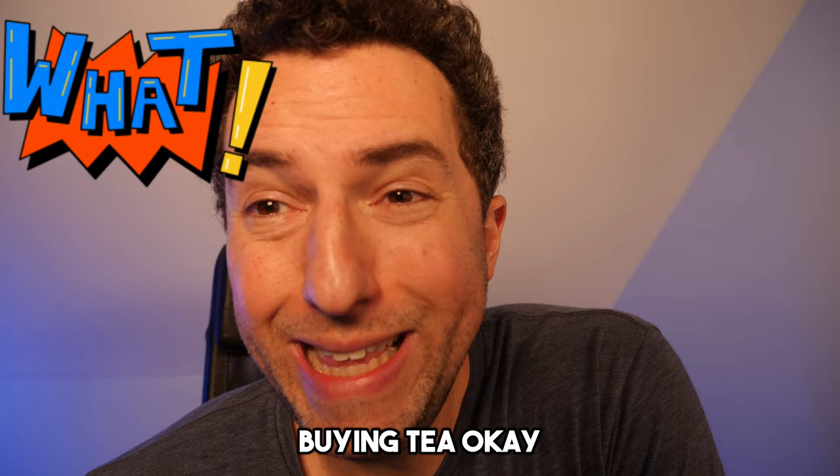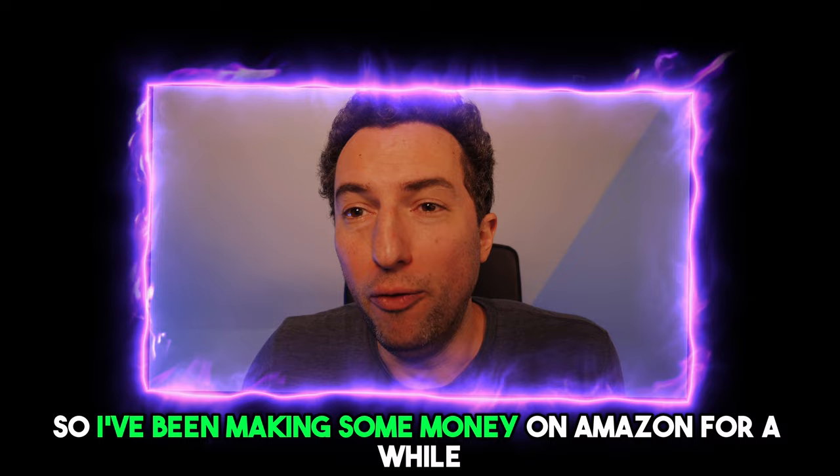I've been making some money on Amazon for a while now. I buy products from retailers like Walmart and Amazon and then resell them on Amazon.